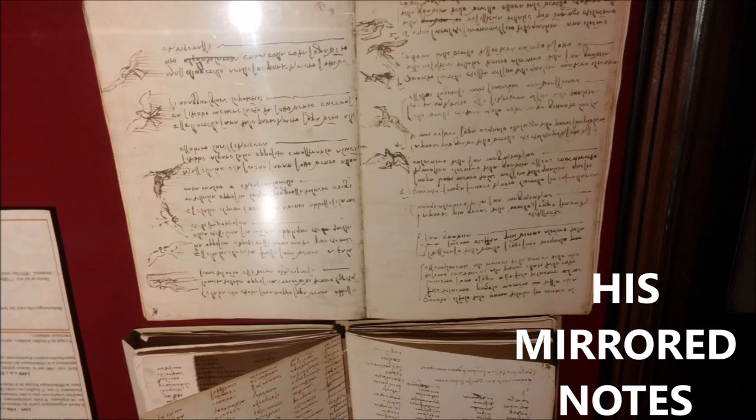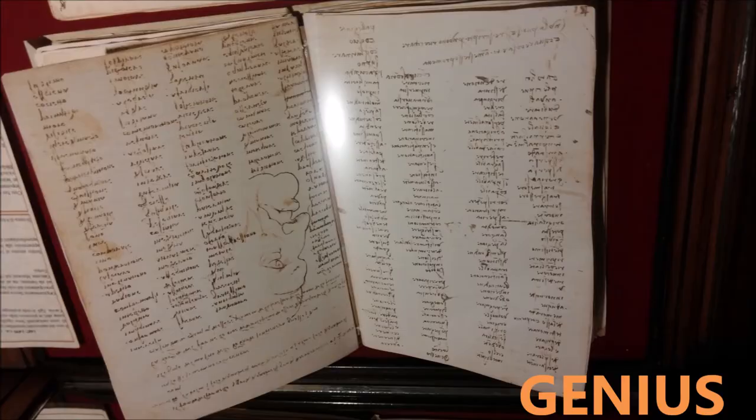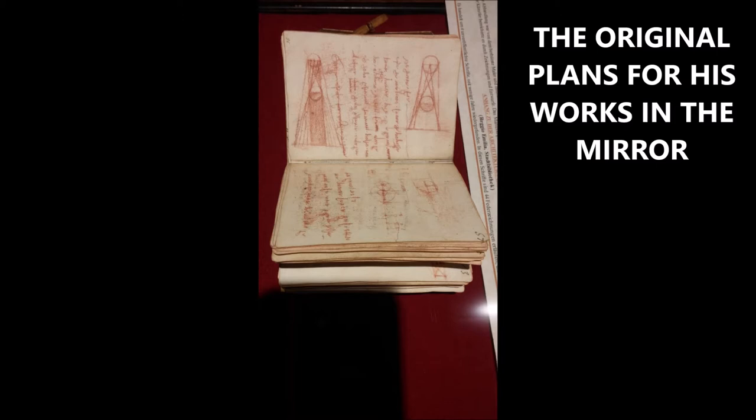His notes were all mirrored, which was, I guess, to help prevent other people from stealing his ideas. His patents, I don't believe, were in place at the time. But his original notes are on display in the museum, and if you look in the mirror, you can actually read them — though they were also in Italian, which I am not too fluent at reading.